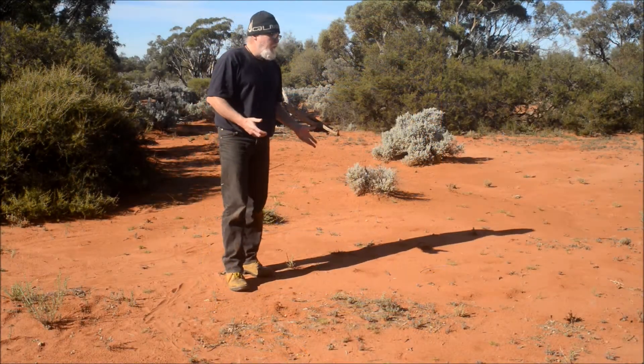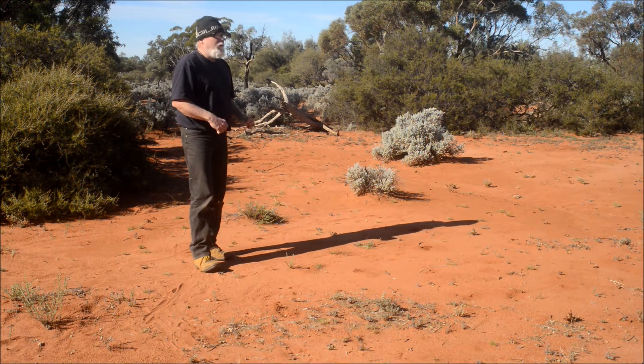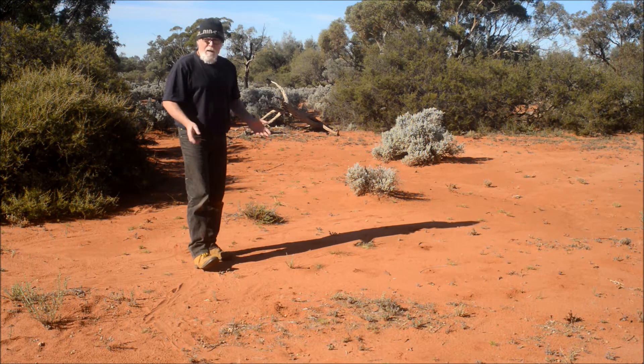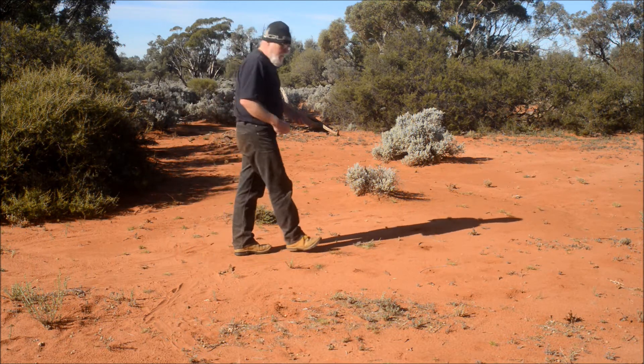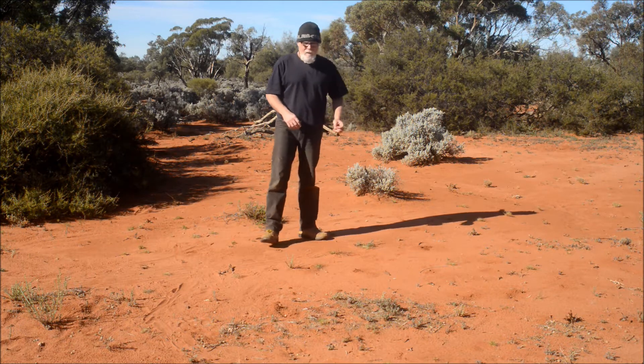I don't know whether historically that's always been the case. I would think that there are far fewer insectivorous marsupials in existence today than there would have been in the past, so possibly they aren't being preyed upon by insectivores to the degree they would have been. But I don't know — that's speculation.